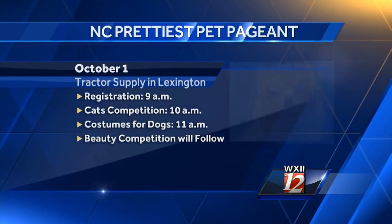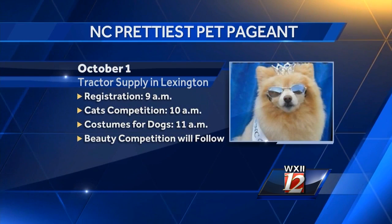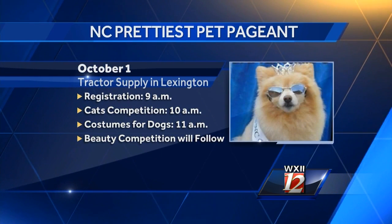Now we've got a fantastic prettiest pet, but it is about time to get a new one, correct? Yes, it is. This Saturday will be our 16th annual North Carolina Prettiest Pet Pageant. It takes place in Lexington at the Tractor Supply. Registration begins at nine o'clock.